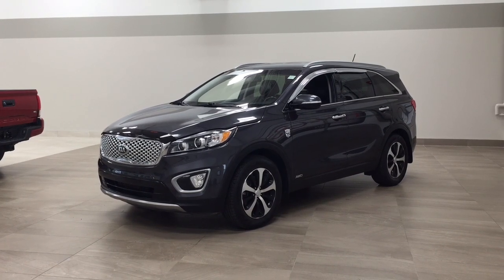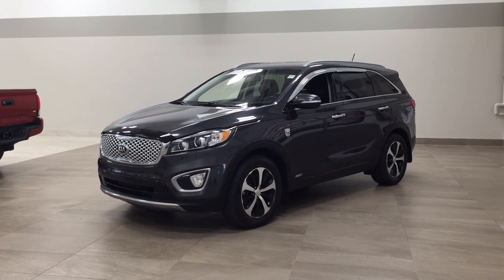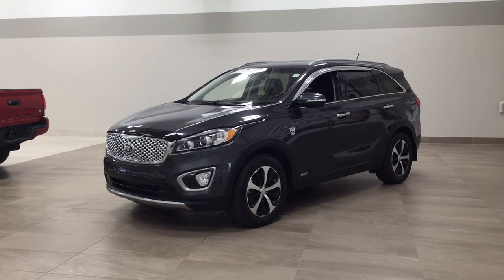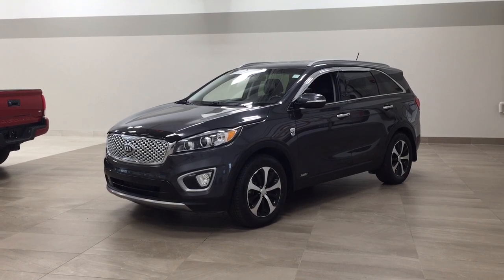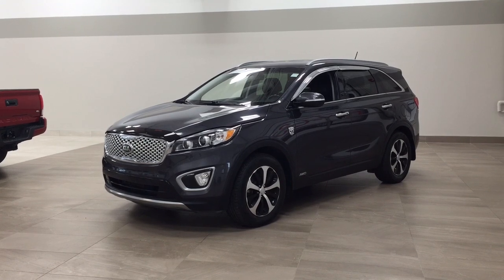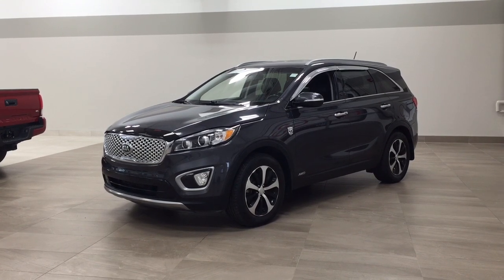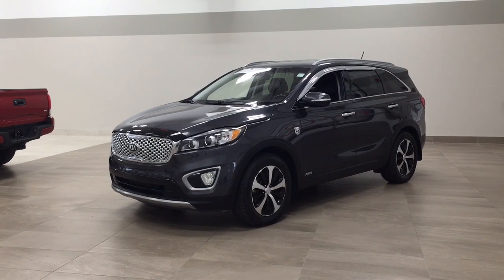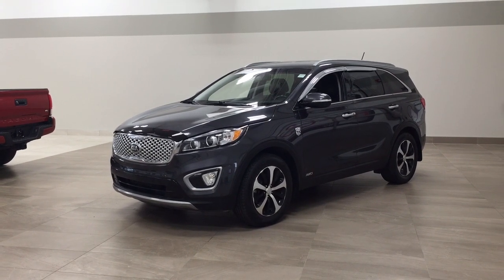Hello folks, welcome to Sherwood Park Toyota, located at 31 Auto Mall Road in Sherwood Park, Alberta, Canada. Today I'm going to be showing you this 2016 Kia Sorento EX. The most notable features on this EX include its heated front seats, blind spot monitoring, and backup camera. I'm going to go through a couple more features on the inside and outside of the vehicle to get you better familiar with this 2016 Kia Sorento EX. Let's get started.